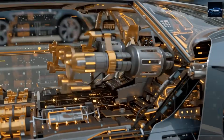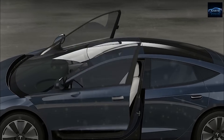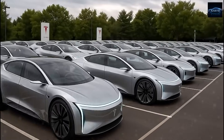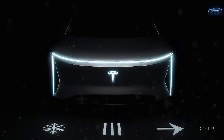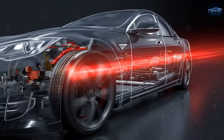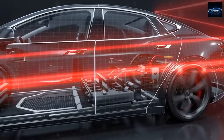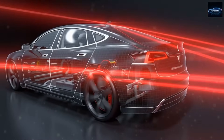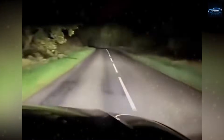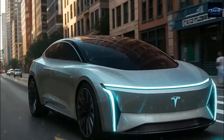Durability looks equally promising. Laboratory tests using Rocket Lab's equipment show over 12,000 full charge-discharge cycles, equal to more than 1.8 million kilometers of real-world driving — around 2.5 times the lifespan of current lithium-iron phosphate cells and 5 times that of nickel-based batteries used in the Model S and Model X. Even after 10,000 cycles, these new cells retain around 91% of their capacity, with internal resistance growing by less than 2 milliohms — a record low figure for any EV battery.